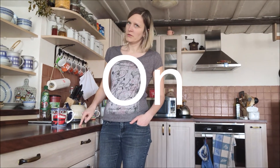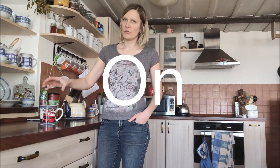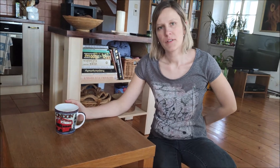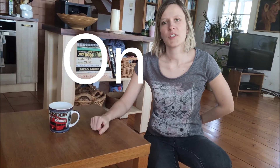This is my kitchen and this is my cup. The cup is on the cupboard. The cup is on the table.